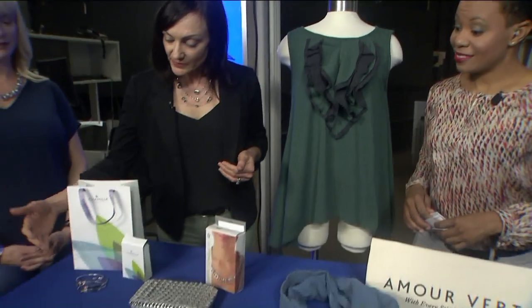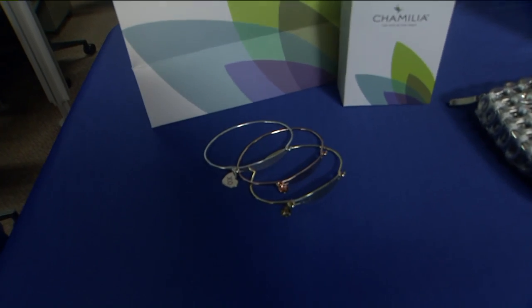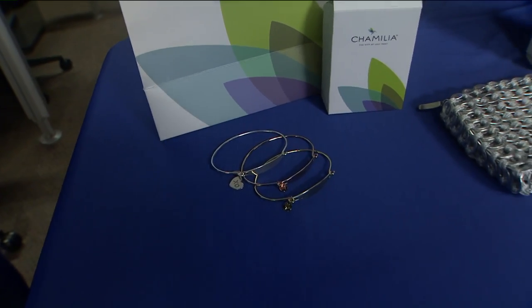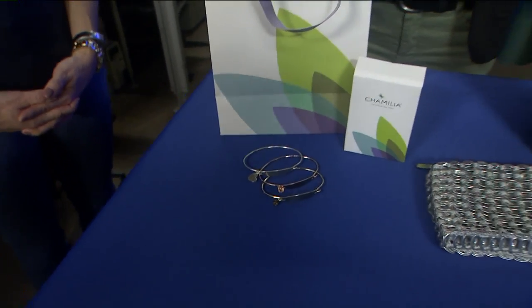I'll start with these Camellia bracelets. They're made from 100% recycled silver and they feature some really fun, inspirational messaging on them, so they'd be a great Valentine's gift — or a gift for yourself if you want. And those are also made in the USA.